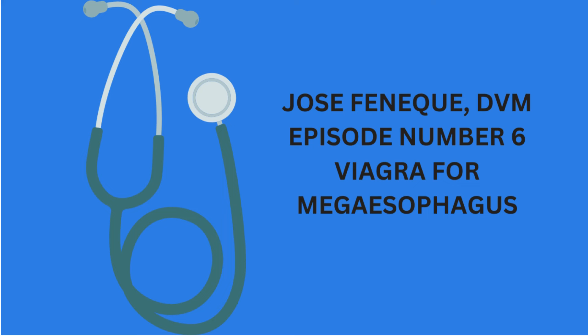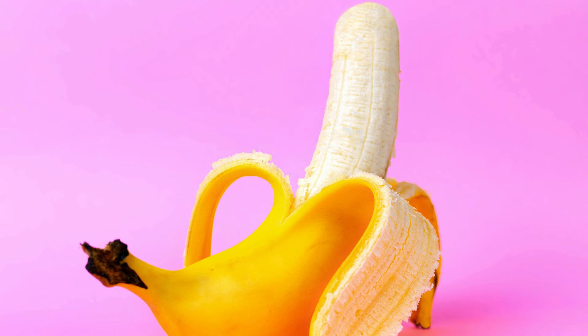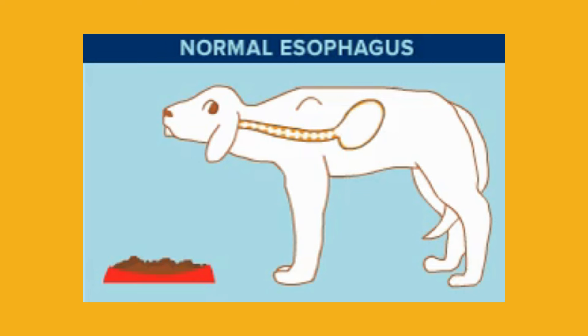All right, so buckle up everybody, because today's deep dive is going somewhere I definitely didn't expect. Canine megasophagus and, well, let's just say a surprising new treatment you sent my way that really caught my eye.